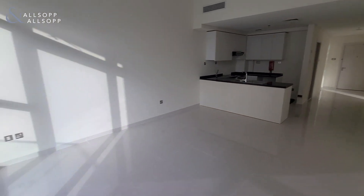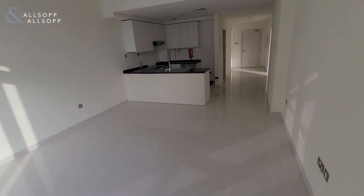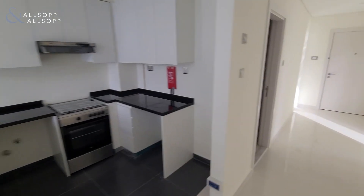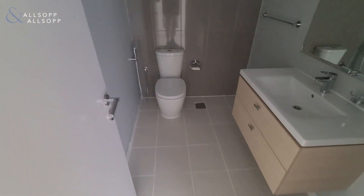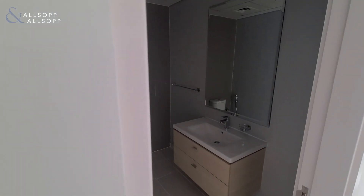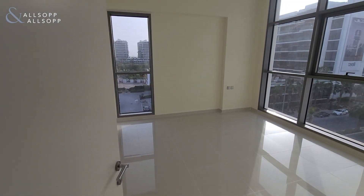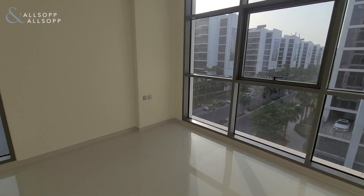Coming back inside, you can see the living area is quite spacious. Near your kitchen here, you also have the guest bathroom for visitors and for yourself.